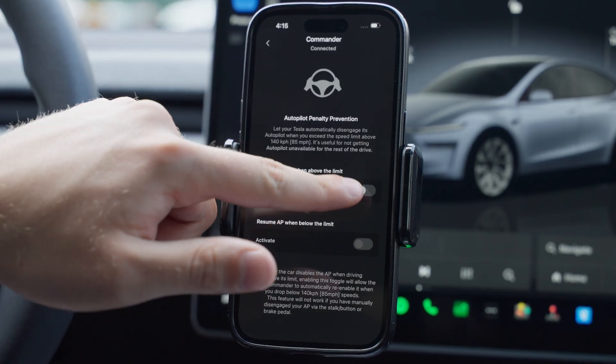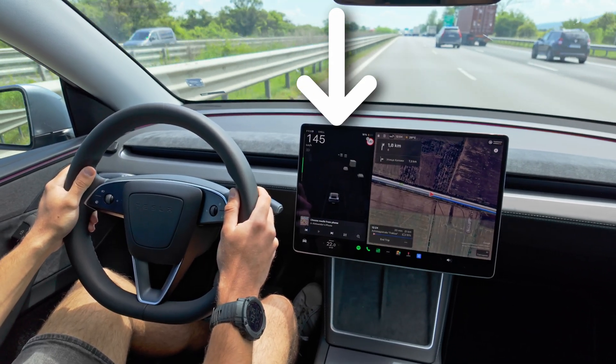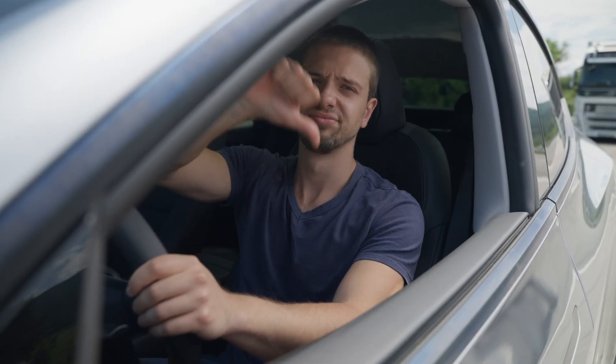You can activate it from the commander's tab, and once it's on, it temporarily disables auto steering if you go over the 140 kilometers an hour limit, preventing that unnecessary highway stop or, even worse, a strike on your record.